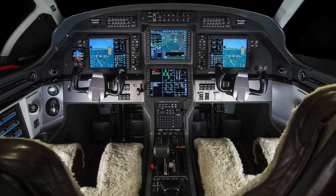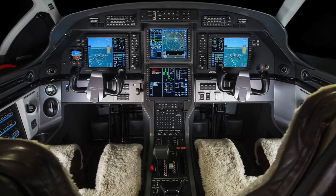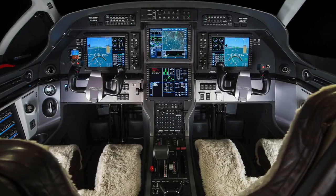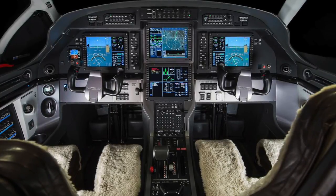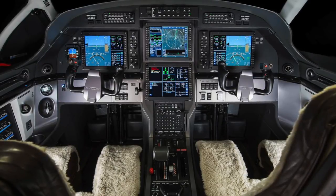The Honeywell Primus Apex Integrated Avionics System on the Pilatus PC-12 contains features and capabilities found in the industry's most advanced aircraft. For more information on specific features, refer to the Honeywell Pilot's Guide.